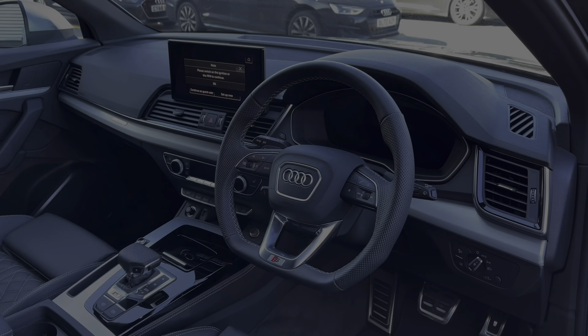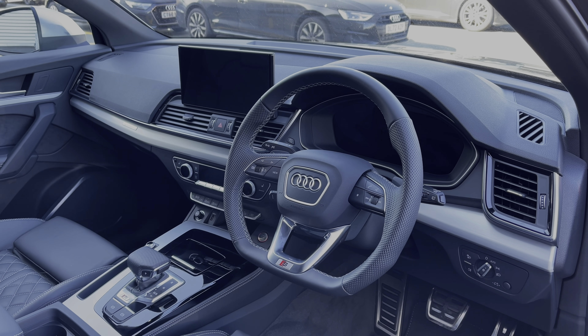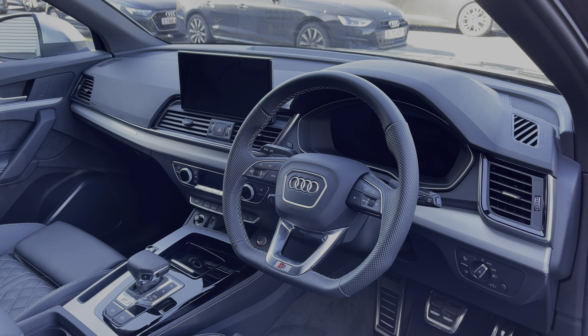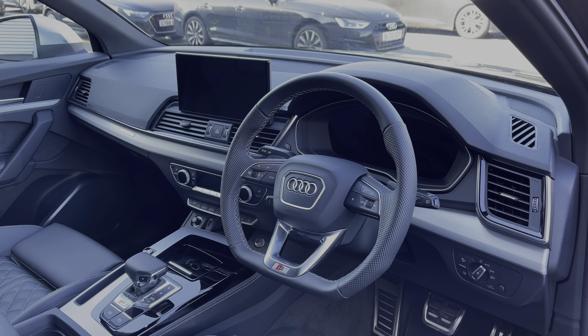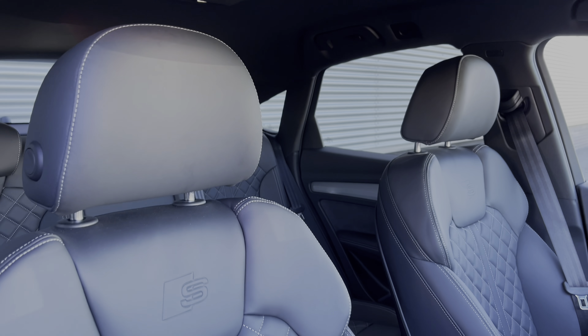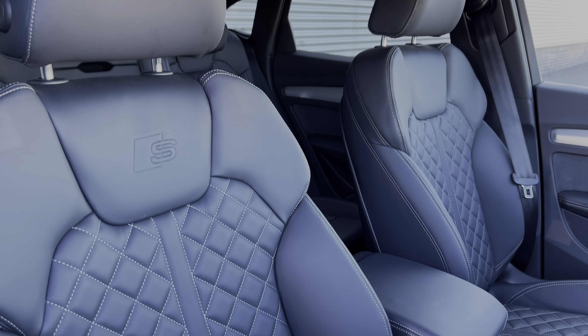The flat-bottom full leather multi-function steering wheel is fitted here, and we have the Audi virtual cockpit display. To the centre of the car's dash we have the intuitive multimedia touch screen. The front seats again come finished in that fine Nappa leather material with contrast diamond stitching.